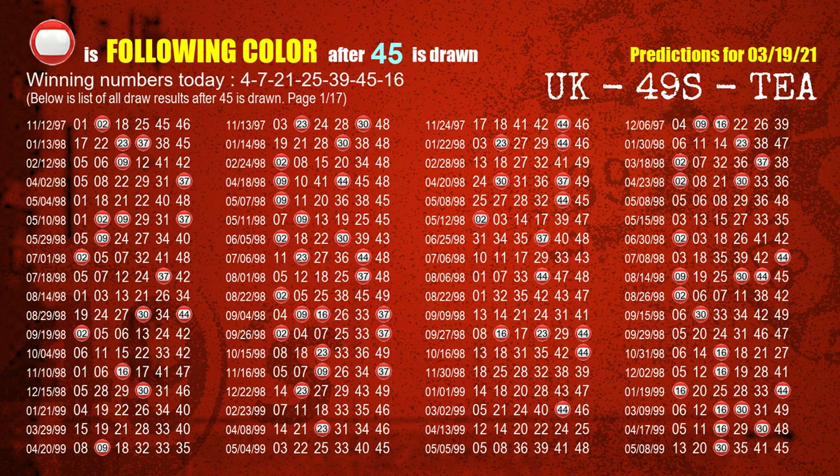The sixth winning number is 45. The most frequently following color is red when 45 is the winning number in the last draw.